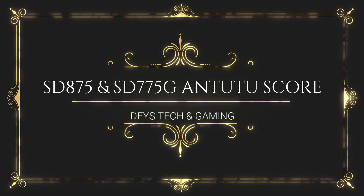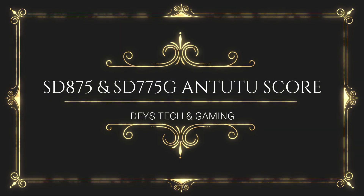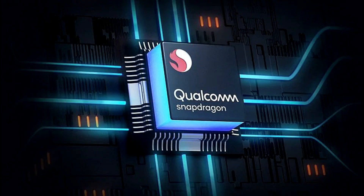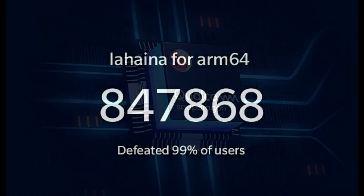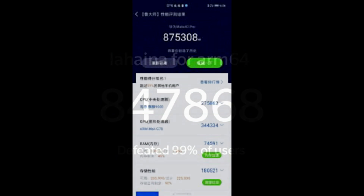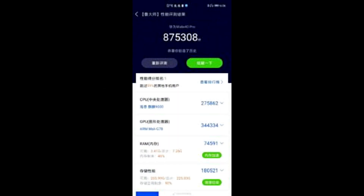Hey guys, this is Dez10 Kimmyup-chan and today we are going to talk about the Snapdragon 875 and 775G Antutu scores tipping. December is approaching fast and that means Qualcomm will announce its next-gen CPUs along with its upper mid-tier CPUs, the Snapdragon 875 and 775 respectively, and thanks to a famous tipster we can get these tipping scores.